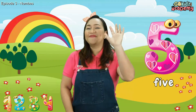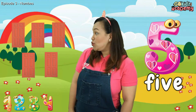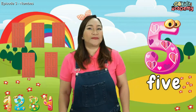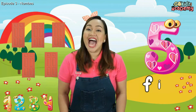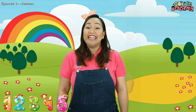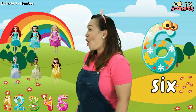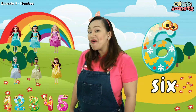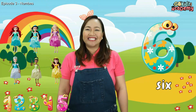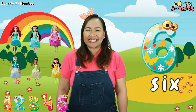Next number is Number 5. Let's count how many: 1, 2, 3, 4, 5 — there are 5 doors. Spell with me the number 5: F-I-V-E. 5. Next number is Number 6. Let's count these items: 1, 2, 3, 4, 5, 6 — there are 6 dolls. Spell with me the number 6: S-I-X. 6.